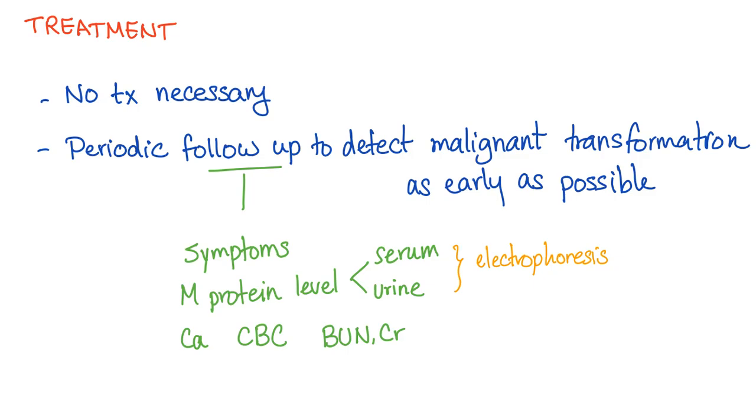How do you treat MGUS? It's not significant — it's called of undetermined significance — so there is no treatment necessary. But you have to follow up with your doctor to detect malignant transformation to multiple myeloma as early as possible.